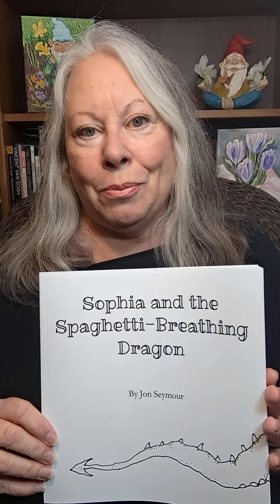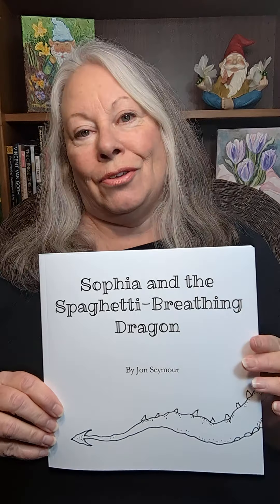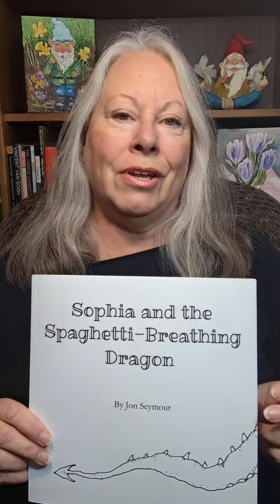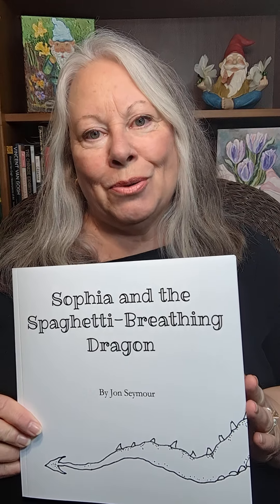And if you like supporting new writers and artists — and I hope you do — this is a great place to start. Thank you for listening to Great Books for Kids, reviewed by Michelle Marcotte, and please subscribe below.